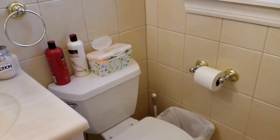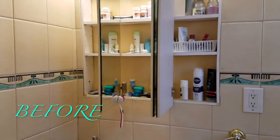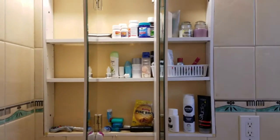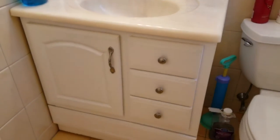Hello everyone, welcome to my channel. Today I will show you how I organize my bathroom. My husband and I share this bathroom, and as you will see, it is very small, storage is very limited, and the shelves and drawers are very disorganized.